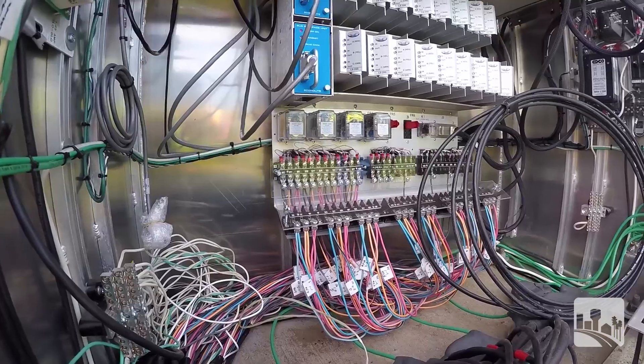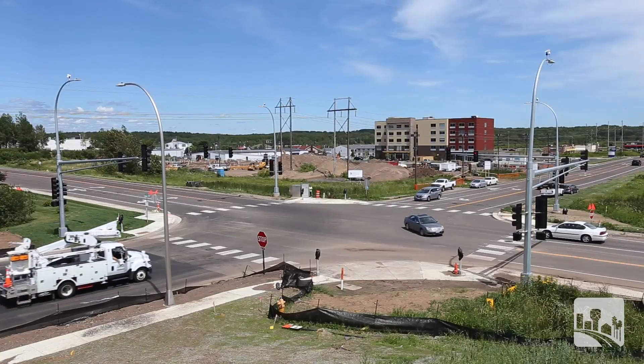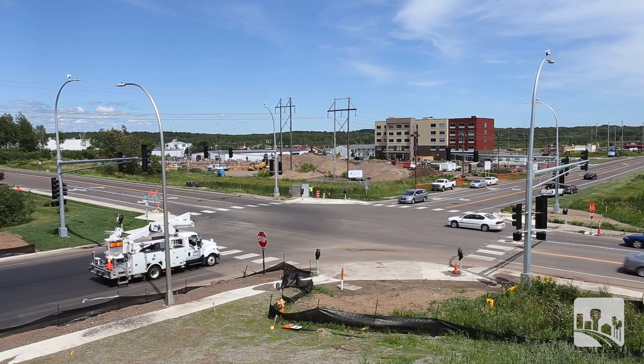We're currently commissioning the system right now and this is essential to the city to provide a controlled intersection for the safety of the community here.